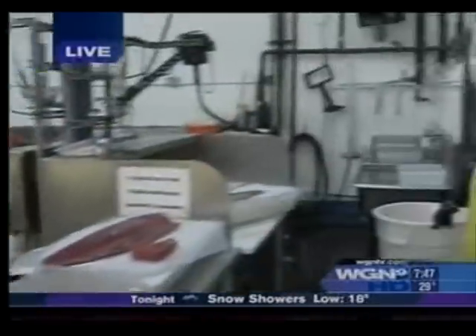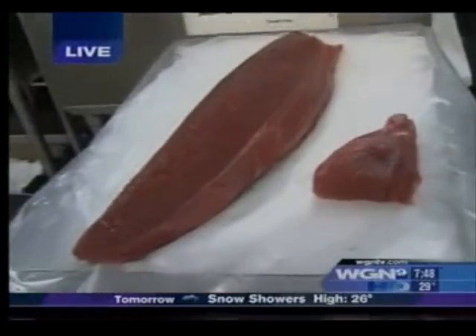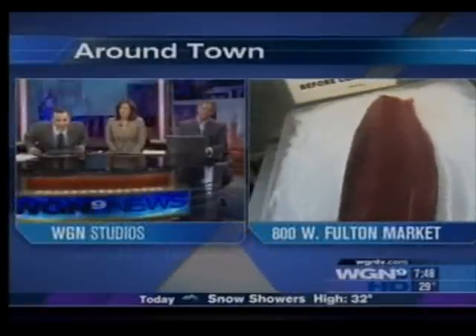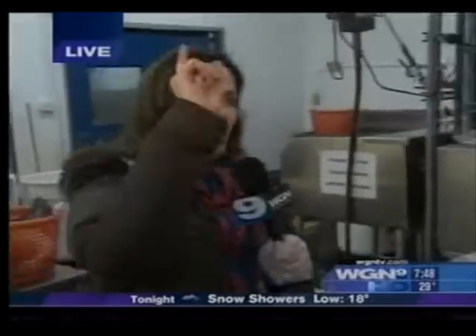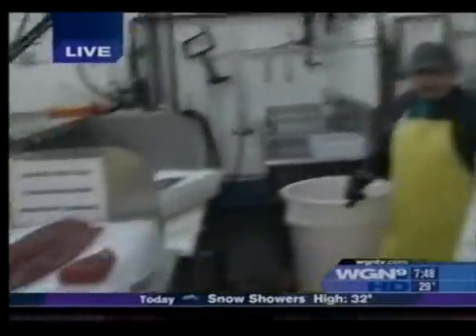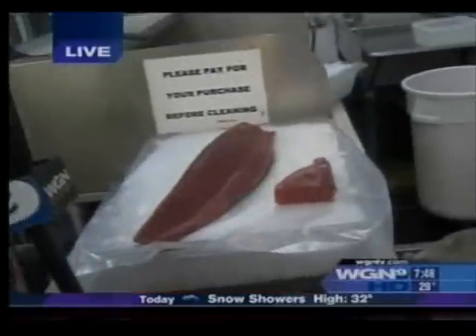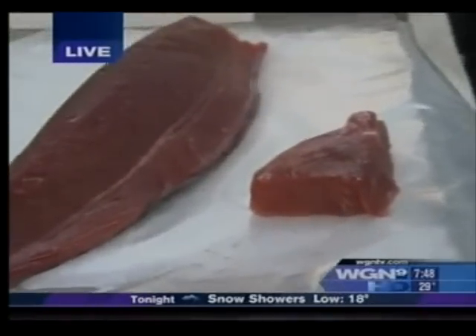Let's begin here because we're here with John Poulos from Isaacson & Stein. Good morning, John. So he's going to help us with our game show. What is this beautiful fish right here? That looks like a bass. Goldfish. No, my ignorant friends. Dean got it — tuna. Ahi tuna. So what is this good for? You can make tuna steaks, sashimi. Most people just sear it a couple minutes on each side and eat it. Love it.